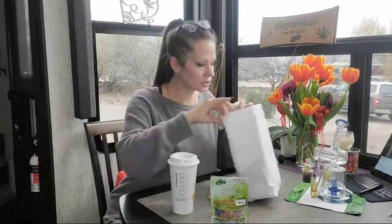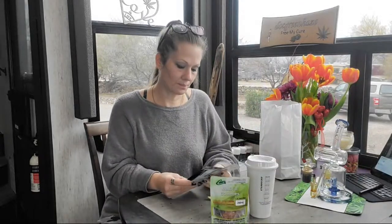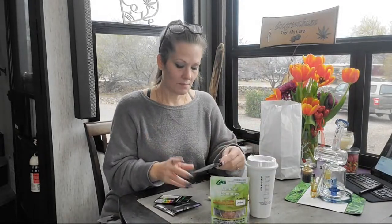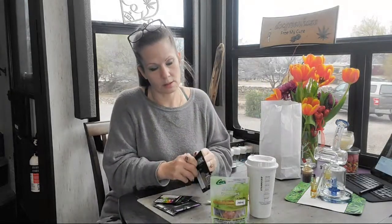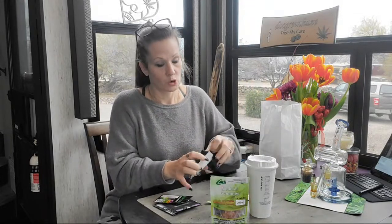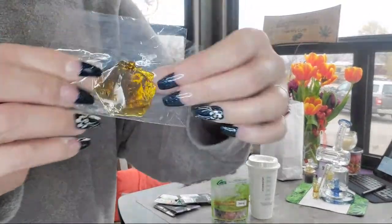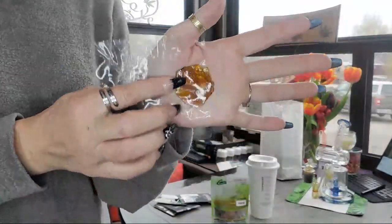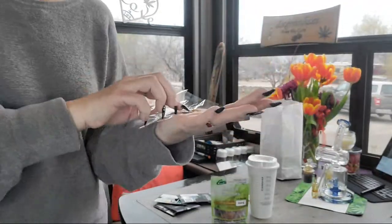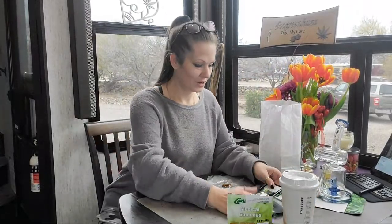So we got a few different concentrates today. I haven't been able to find these mini slabs in a while — they did have them over at Green Halo, which I really like because they are three and a half grams. So you get a nice amount of concentrate — that's about two and a half to three grams in this one. Let's take a moment and smoke.